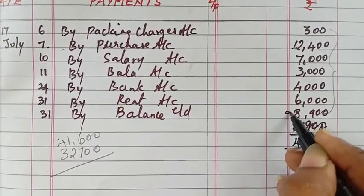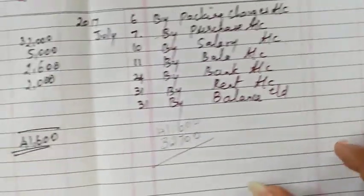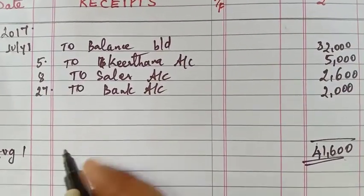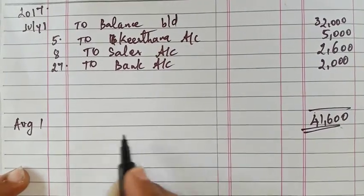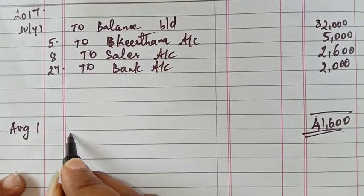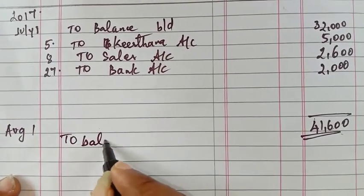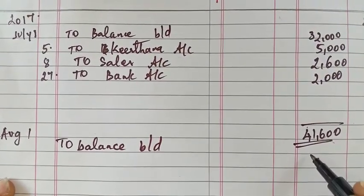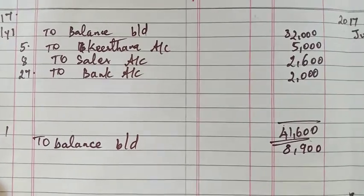For the balance transfer, the date is August 1st. We write it as balance brought down, with the amount of $8,900. That's all.